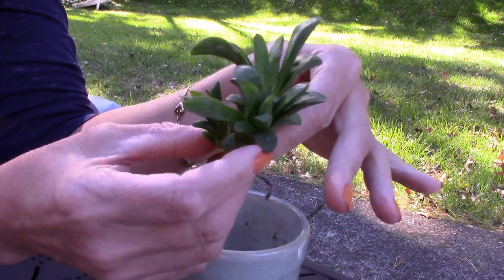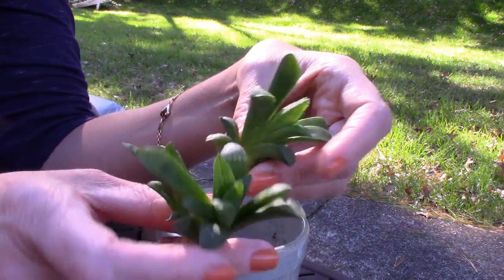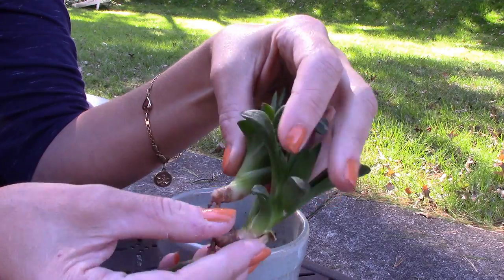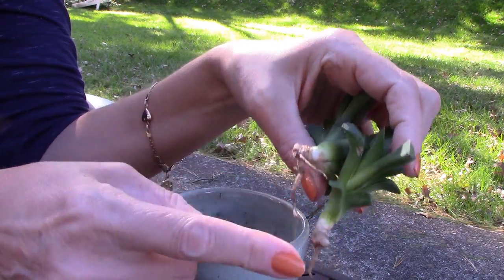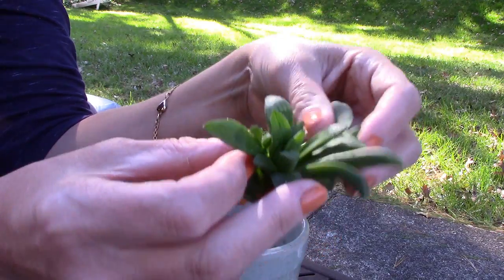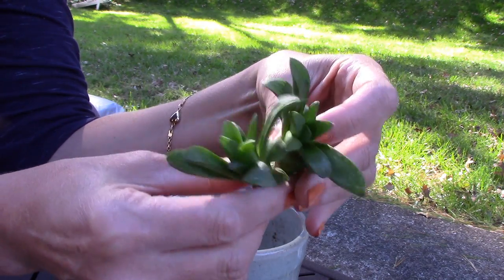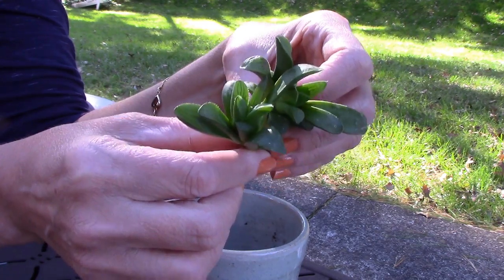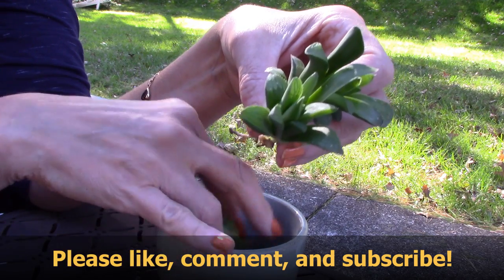I'll just have to start over here with my Haworthia clump, which is always a shame. But maybe it's a blessing in disguise because these roots are looking pretty weak — obviously they need a little therapy. I think I'll wait a day, just because I broke these off, and once that heals over I'll keep them in water for maybe about a month and see how the roots come along. Thanks so much for watching, and if you haven't already, please subscribe!